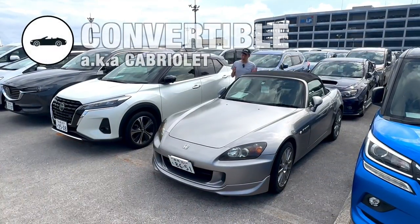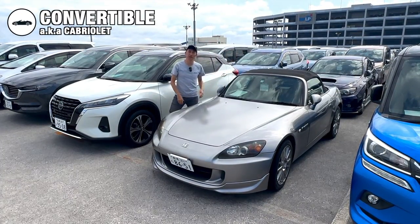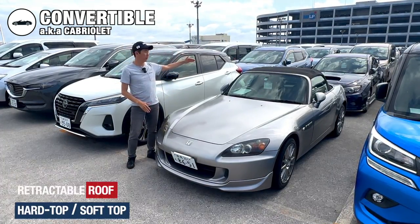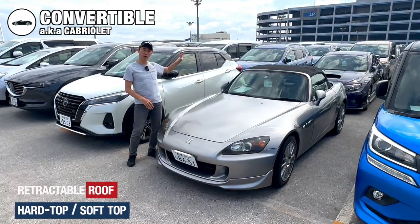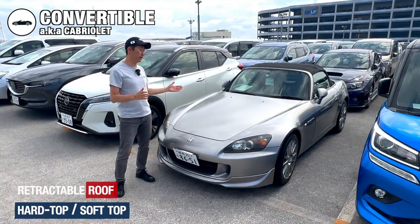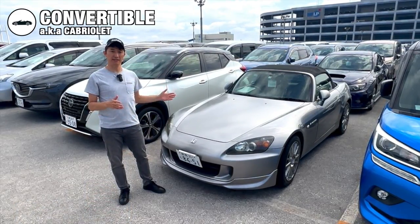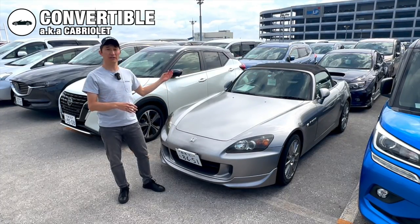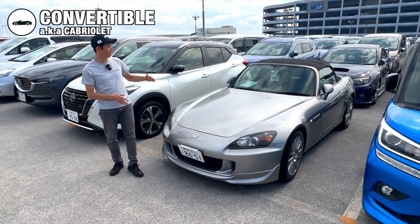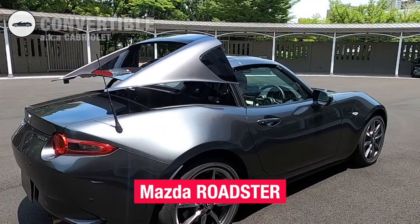If you're looking for a cool driving experience with the wind in your hair, the convertible is the way to go. Convertible cars come with a roof that is retractable, removable or foldable, allowing the driver and passengers to enjoy the open-air experience. Convertibles may come in different styles including coupes, sedans or even SUVs. Well-known convertibles include the Honda S2000, Daihatsu Coupe and Mazda Roadster.